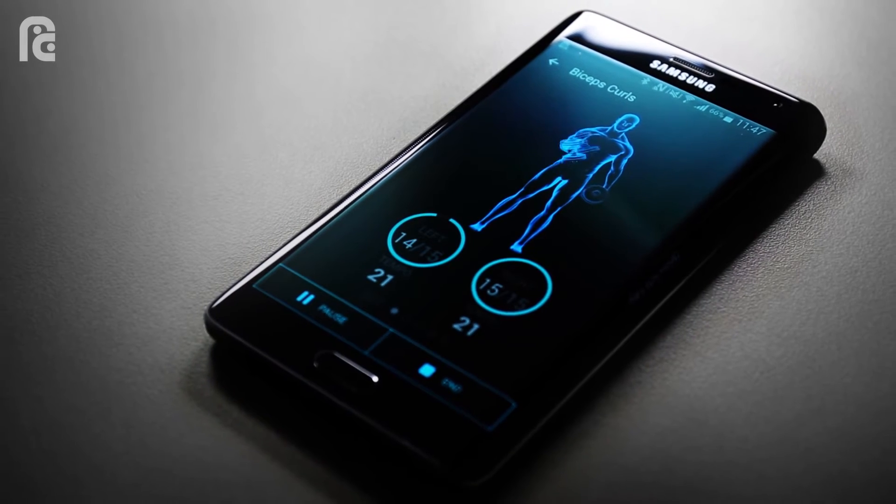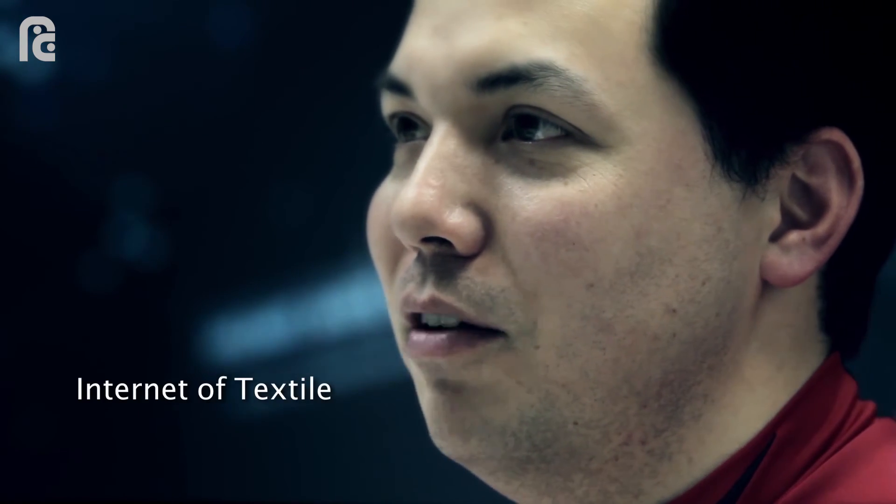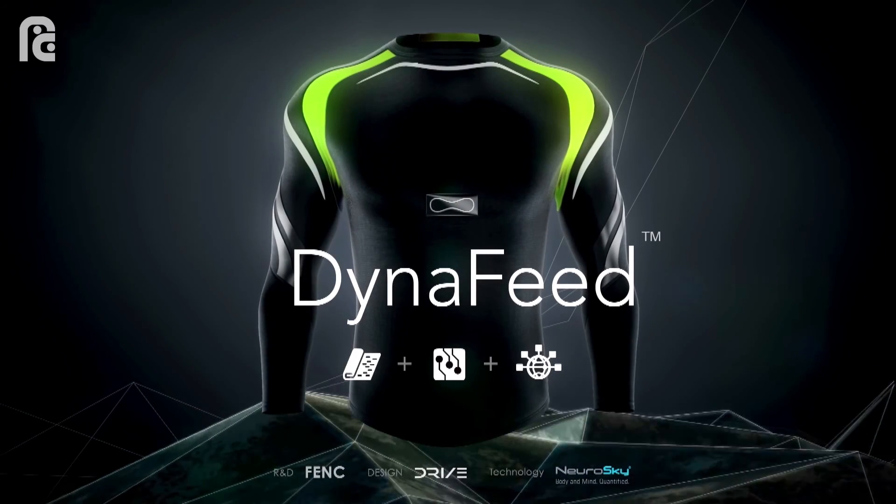tracking without barriers or discomfort to the athlete. The big idea behind FDNC Dynafeed — truly what we call an internet of textile innovative solution. At FDNC, we believe in simplifying complexities for our brand partners and amplifying the possibilities for the end user.